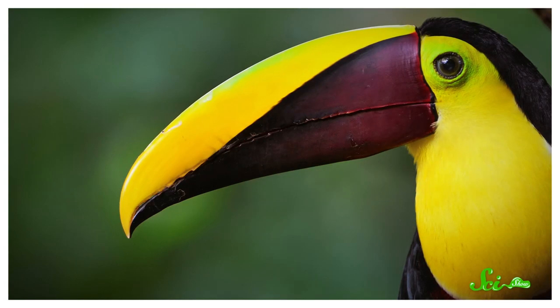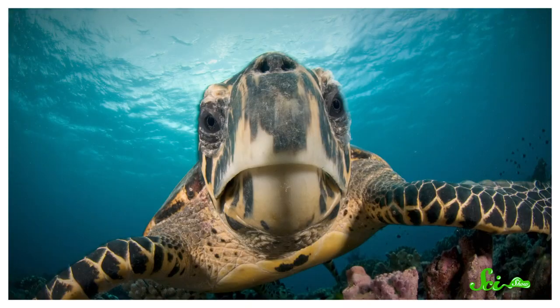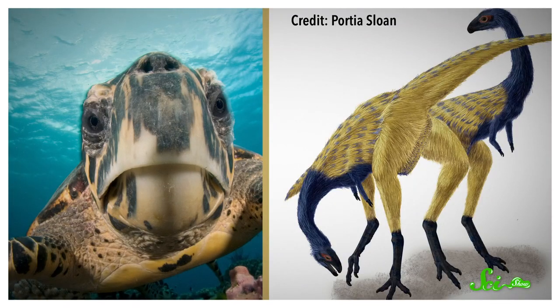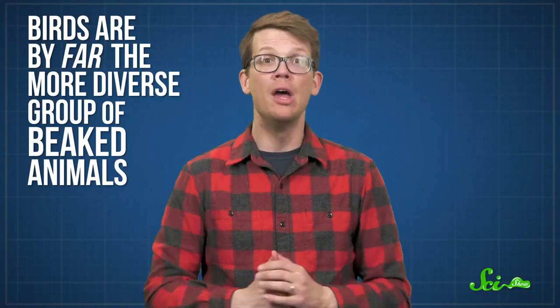Birds have beaks — it's one of their things. They're not the only ones; turtles have them, and so did a bunch of extinct dinosaur groups. But birds are by far the more diverse group of beaked animals, with more than 10,000 living species and an amazing variety of beak shapes and functions. This has left many a scientist wondering exactly how birds got their beaks, and also why. And many fossils later, they're starting to put together a pretty fascinating explanation.